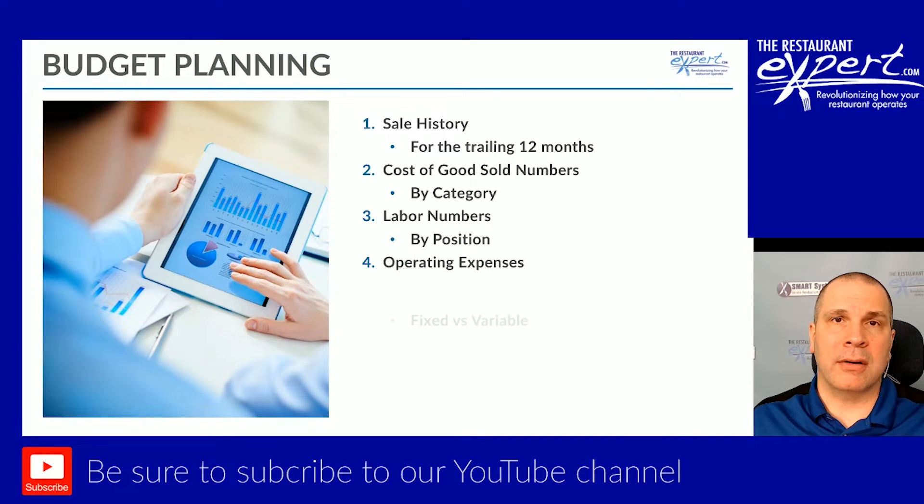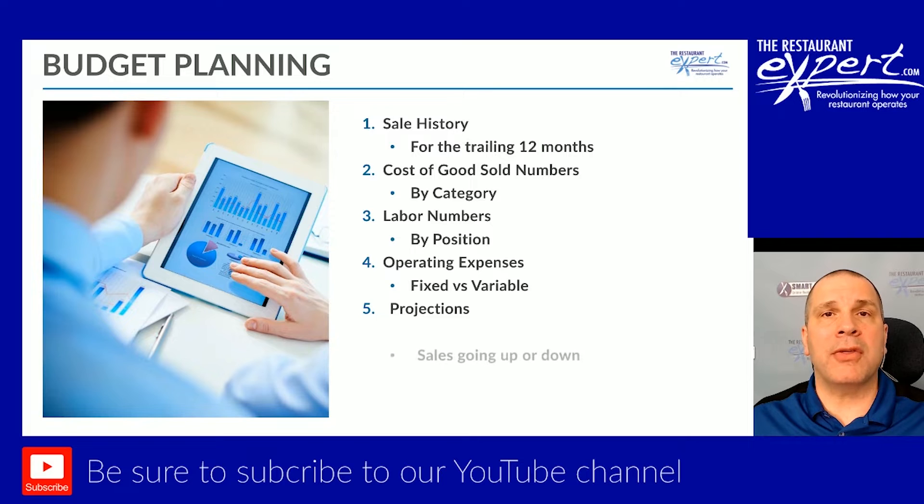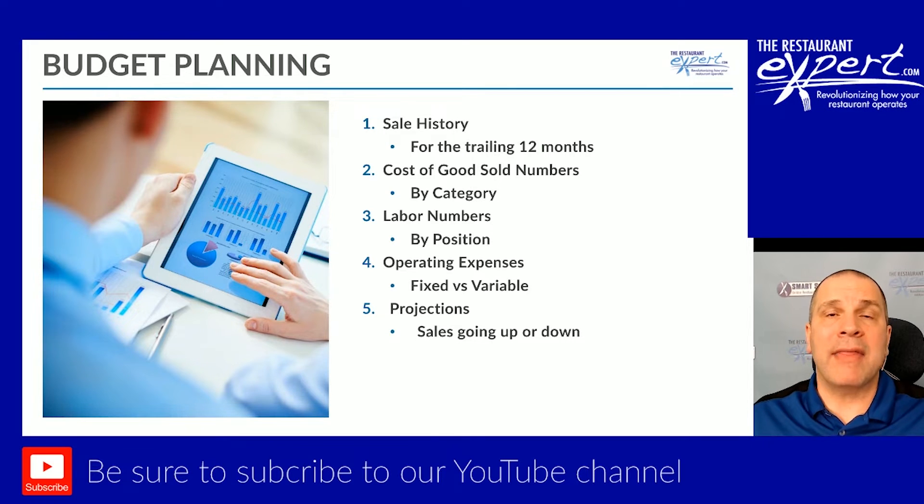Then I break up my operating expenses — is it a fixed or a variable expense? A fixed expense might be a manager's salary. Whether you do a dollar in sales or $100,000 in sales, you owe them their salary. But hourly employees are a variable expense. If my sales go up, I use more labor. As sales go down, I use less labor. All of this comes from the last 12 months, your actual history. Then you put together your projections — what do you think you're going to do in sales? Are sales going up or going down?